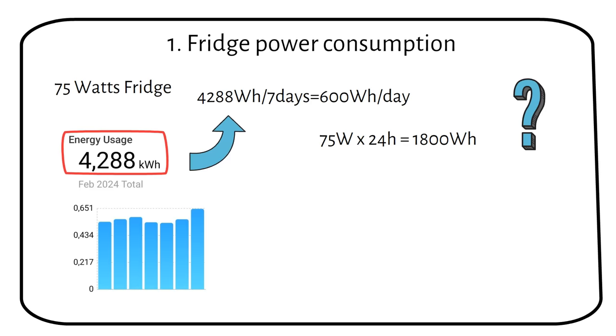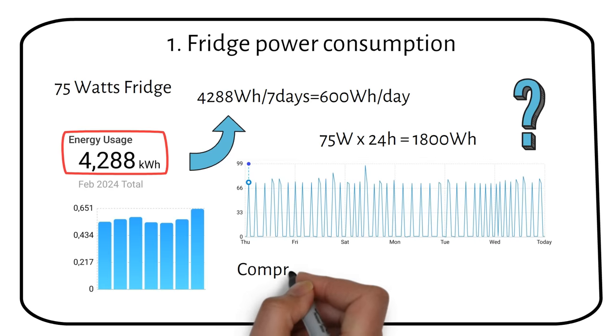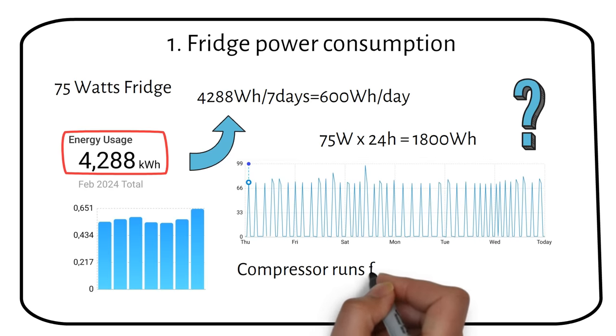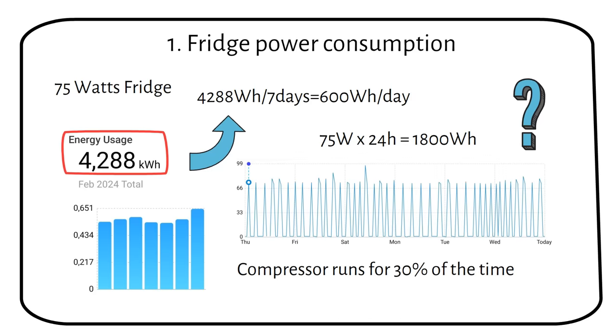Let me explain. The fridge compressor is not running 24 hours. As you can see from this graph, the fridge doesn't run all the time. Normally it runs only for 30% of the time, or about 8 hours daily. Let's see if this holds true: 8 hours times 75 watts equals 600 watt hours. In my case, this is spot on.